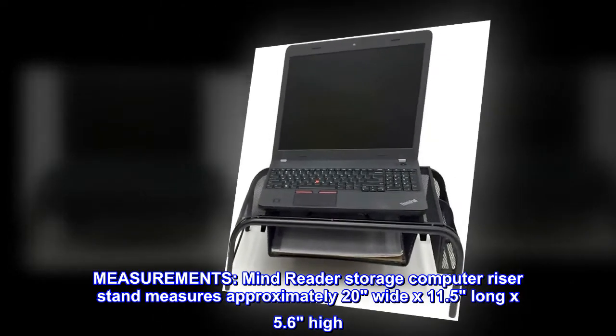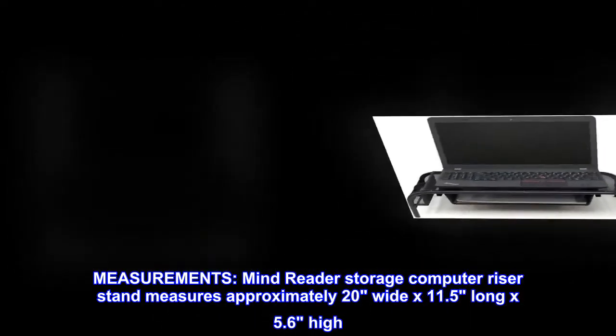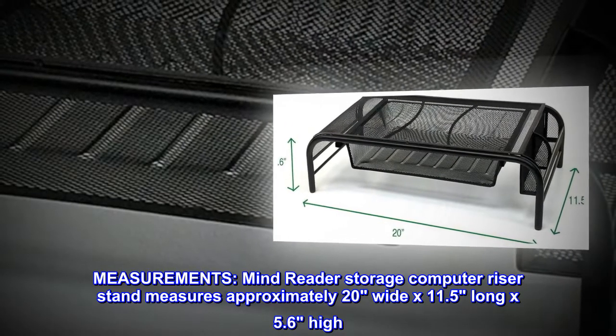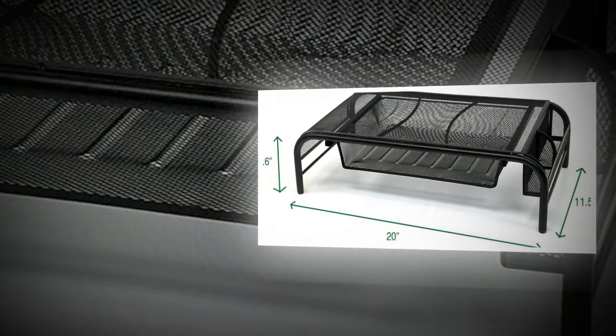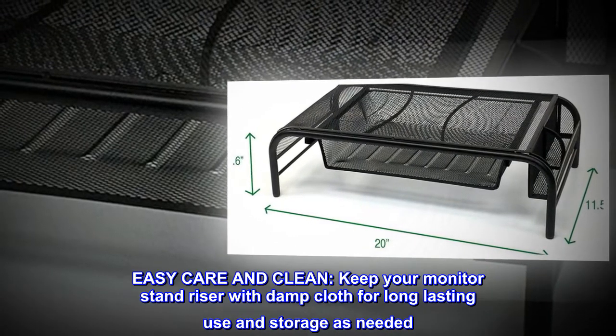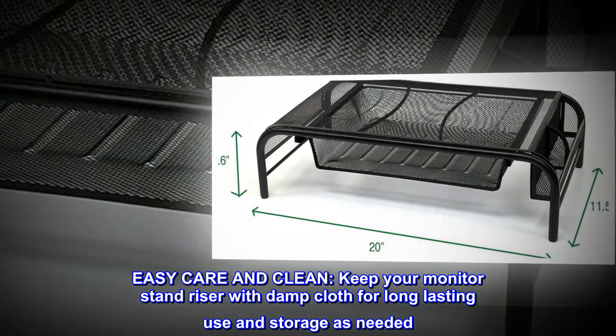Measurements: Mind Reader storage computer riser stand measures approximately 20 inches wide by 11.5 inches long by 5.6 inches high. Easy care and clean — keep your monitor stand riser clean with a damp cloth for long-lasting use and storage as needed.